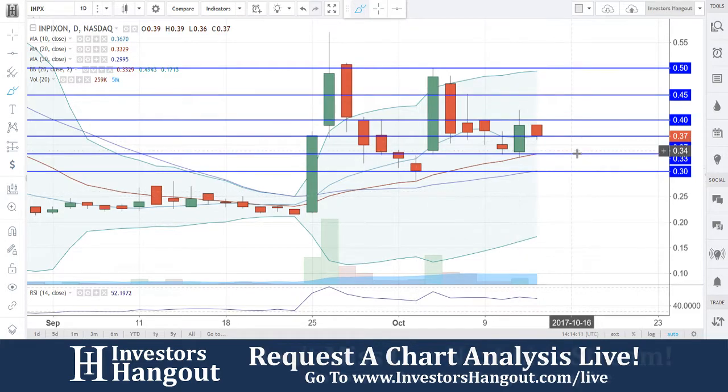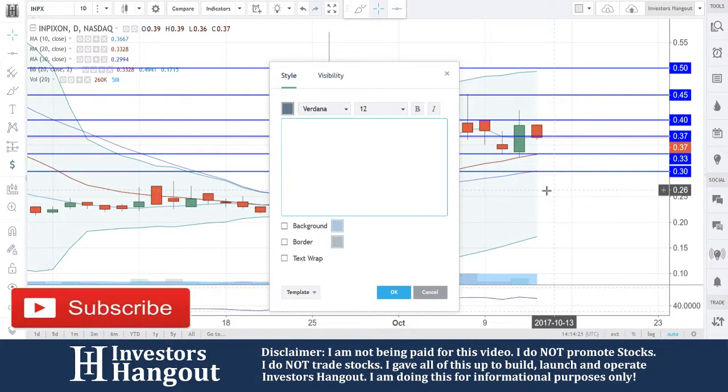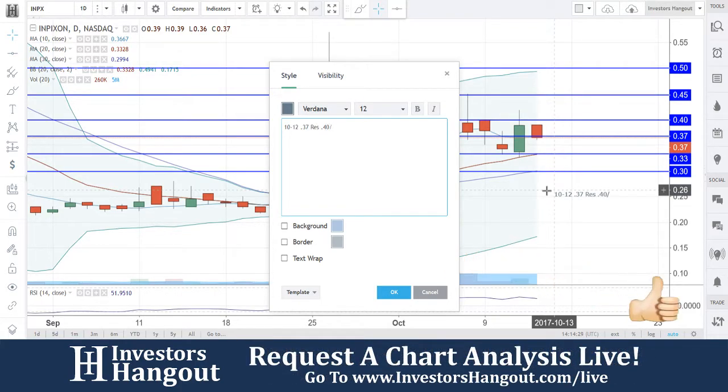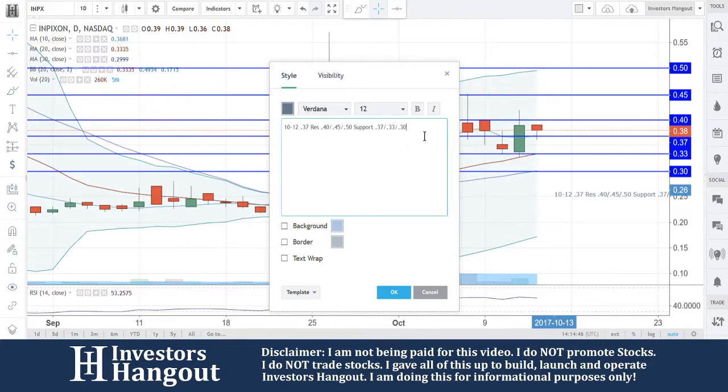October 3rd, 33 for the 20-day again. And then the 30-day — we'll call it 30. So let's go ahead and put in our notes: current price 37 cents. Resistance levels at 40, 45, and 50. Support right here is going to be 37 — even though that's where it's at right now — 33, and then 30 for the 30-day simple moving average. Again, resistance: 40, 45, and 50. Support: 37, 33, and 30.